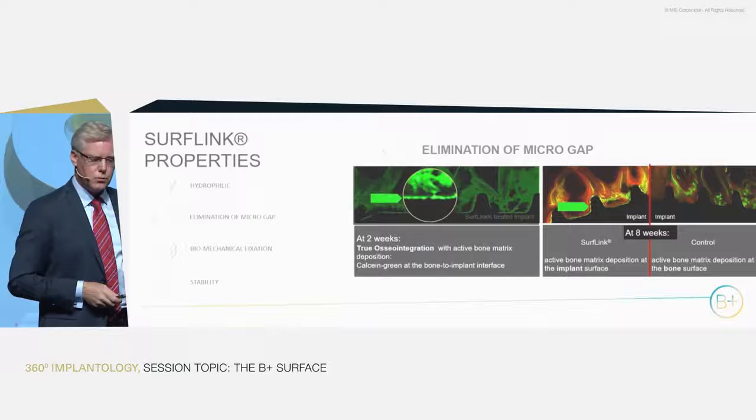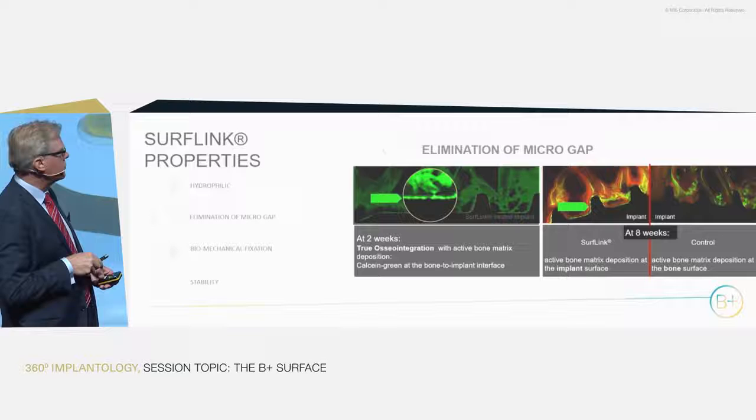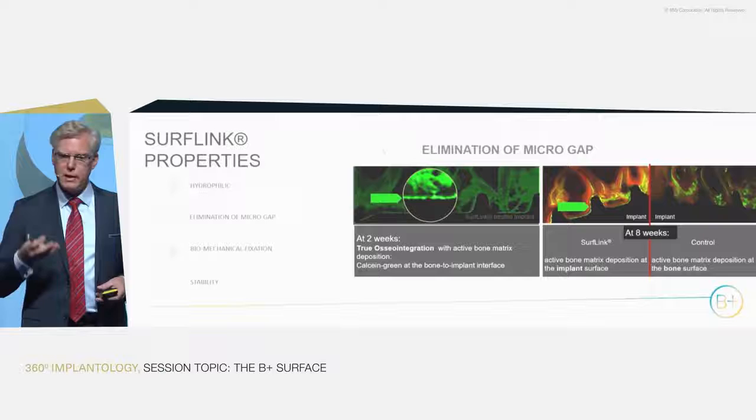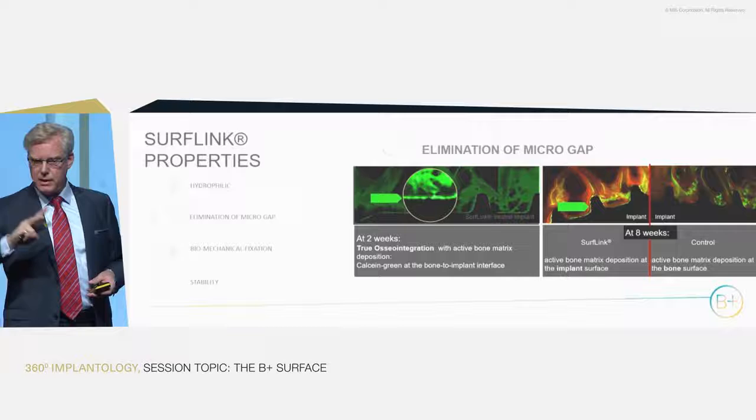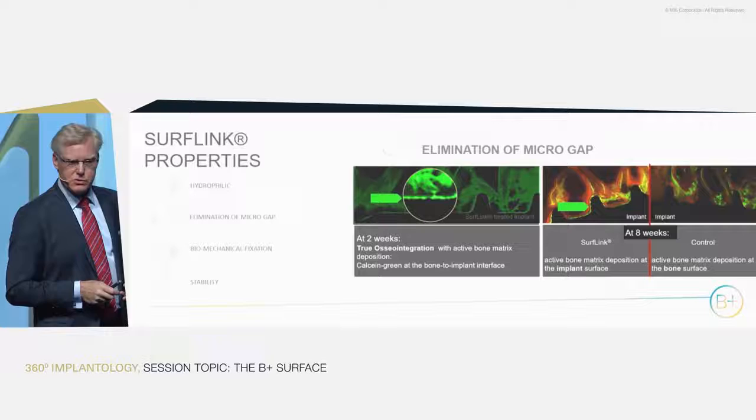After eight weeks, we can still see the green line on the SurfLink-treated implant, while on the control implant we only see new bone formation on the old bone and bone particles — nothing on the implant surface. To emphasize: these two implants were placed in the same sheep, in the same hip, and evaluated in exactly the same way.